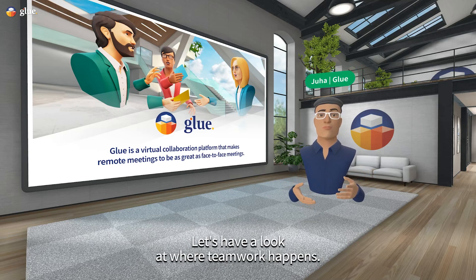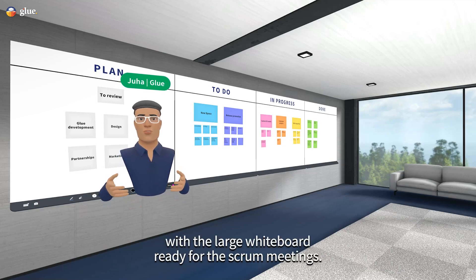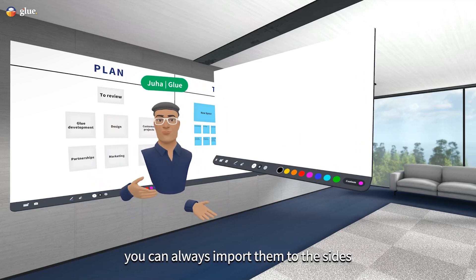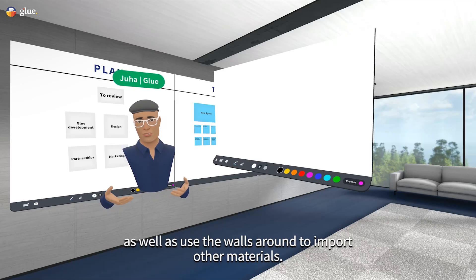Let's have a look at where the teamwork happens. This is the main Scrum room with the large whiteboards ready for the Scrum meetings. If you need more whiteboards, you can always import them to the sites, as well as use the walls around to import other materials.